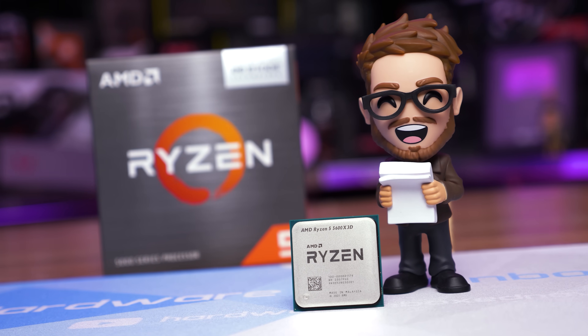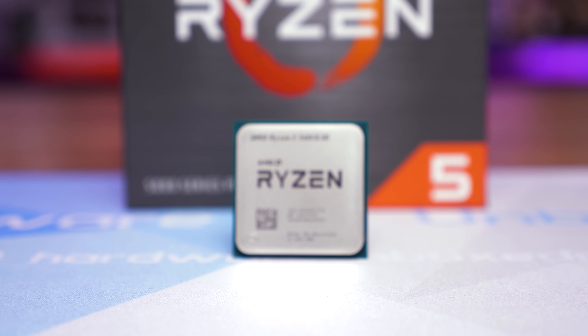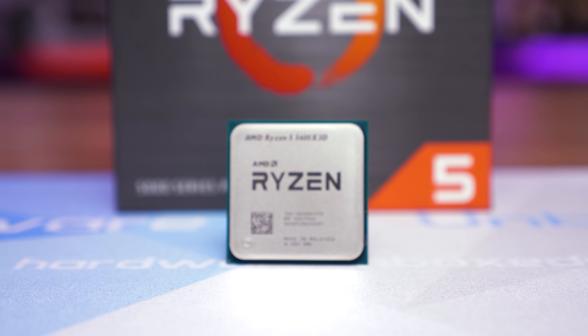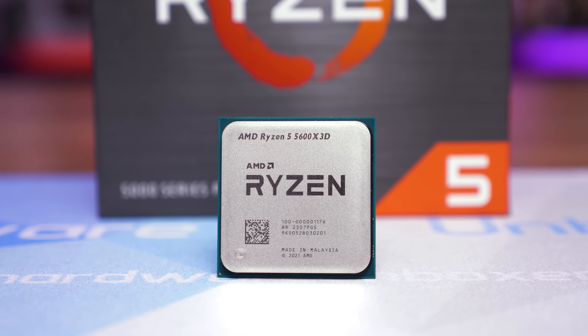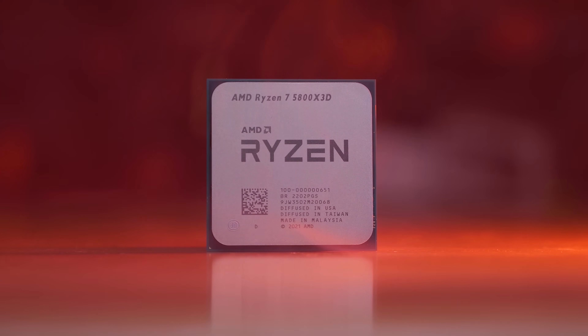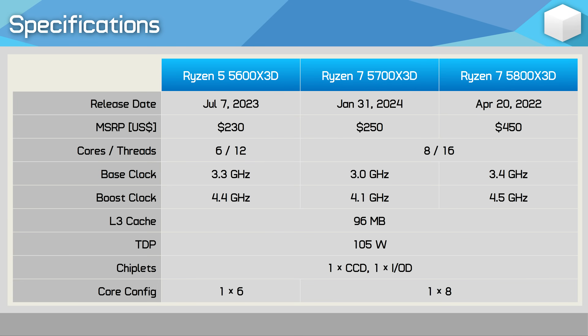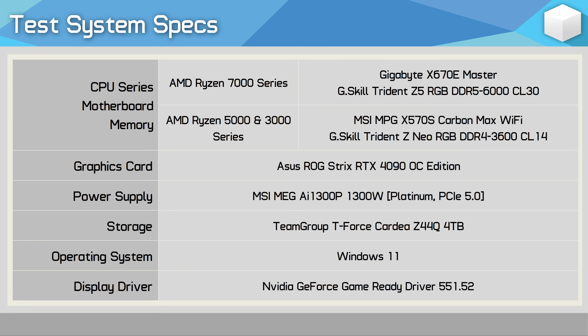The idea of CPU-limited testing is to show you the real performance differences between two products. There's no point GPU-limiting a Ryzen 5 3600 and Ryzen 7 5700X 3D with a GeForce RTX 3060, as that'll likely lead to 100% GPU-limited testing where both CPUs deliver the same performance. This completely hides the fact that when CPU-limited, the 5700X 3D is 50% faster on average than the Ryzen 5 3600 — which helps you correctly evaluate the value of each product.